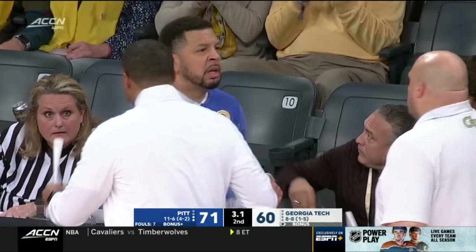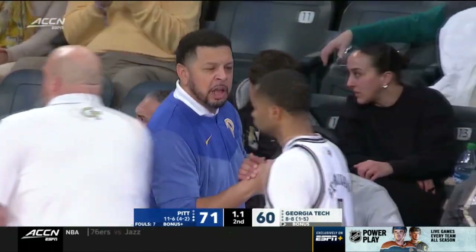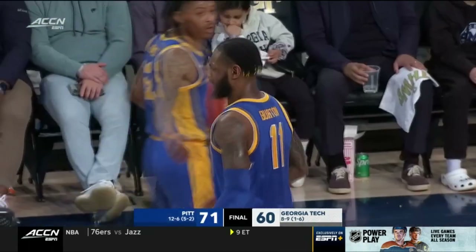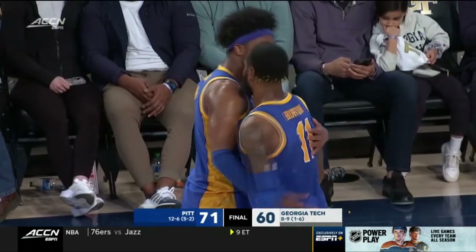Just a great job by Pitt coming in and doing what they've been doing all year. Coach Capra told us there was no panic — the team was cool, calm, collected. They were going to get back to the details of doing the little things.